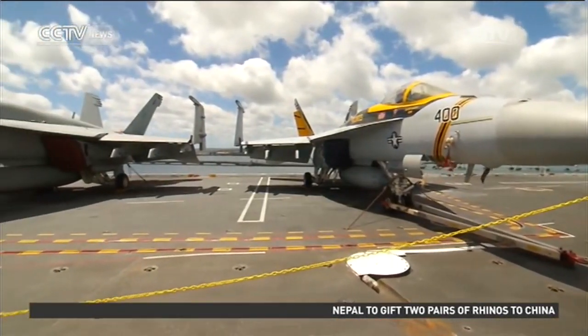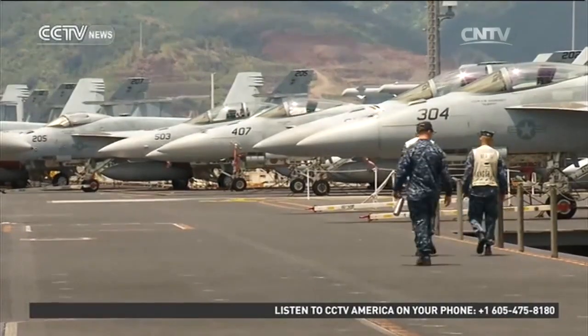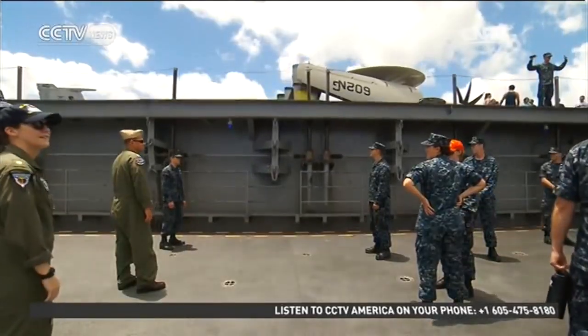The Stennis, 335 meters long, is the ultimate symbol of power, capable of carrying 70 aircraft and over 6,000 sailors.